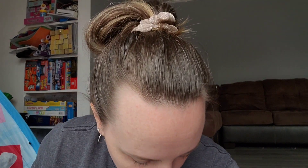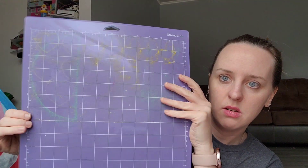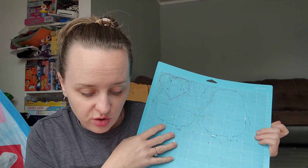Did you guys know you can buy mats for the Cricut machine on Temu? These were $8.99 for a three-pack. This one I haven't used yet — it's the standard grip, all nice and clean. These two I've been using for a while making stuff for the library. This is the strong grip one I used for felt cutouts, and this one is the light grip. Three mats for $8.99 is way cheaper than the actual Cricut mats, and they stick great and fit right in the machine.